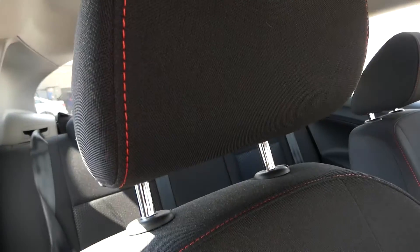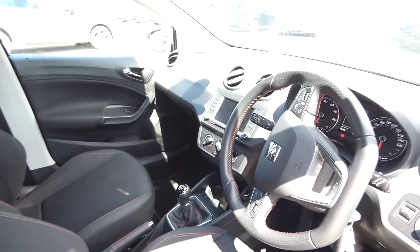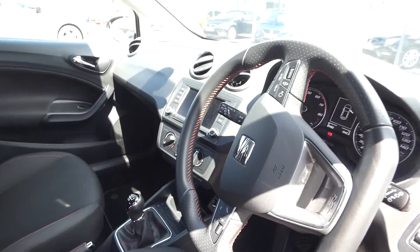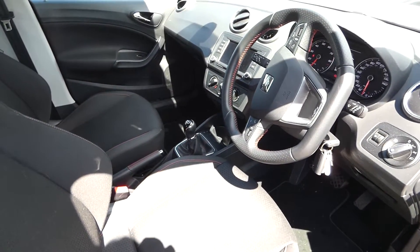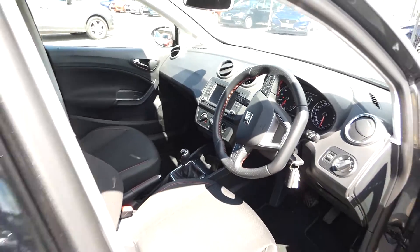In the front we've got the added extra red trim, part of the FR detailing. In this vehicle we've got the DAB radio, navigation, full link, and a few more different options. It's a five-speed manual vehicle with the leather steering wheel, gear stick, and handbrake, and it has got just over 25,000 miles on the clock.